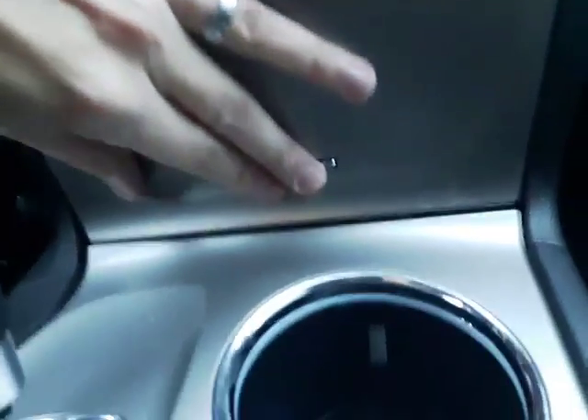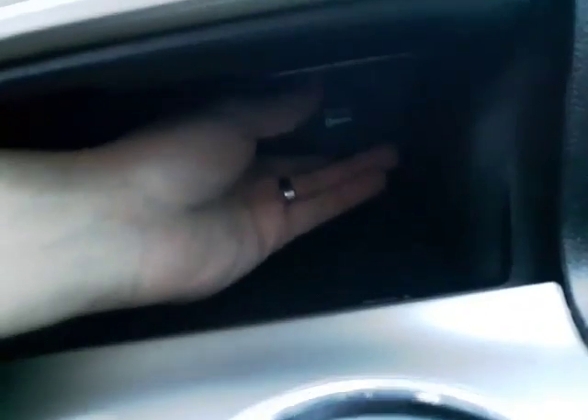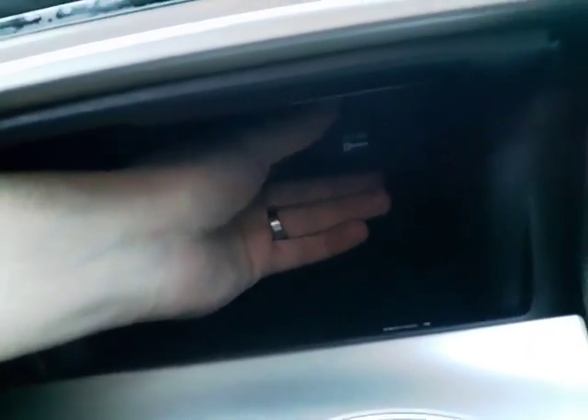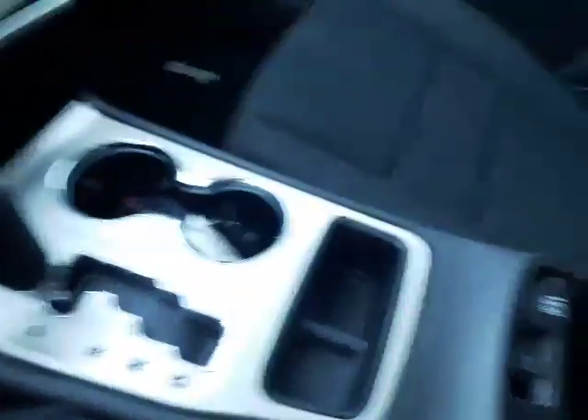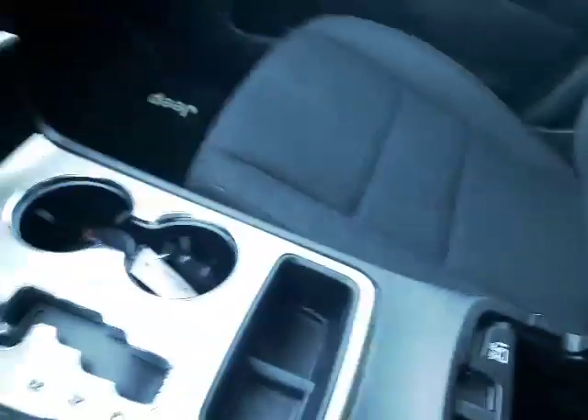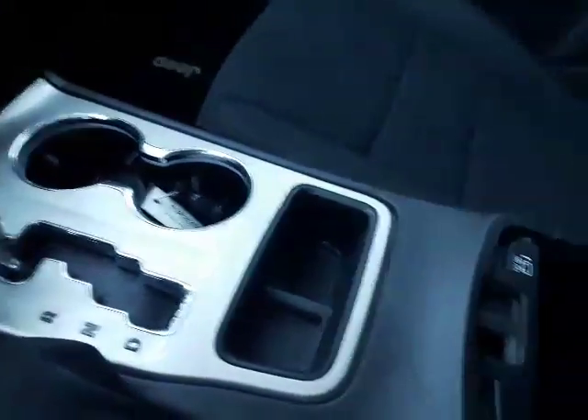Down here you do have your dual climate control with air conditioning and traction control. There's also a 12-volt plug-in down here at the back so you're able to plug in any phone chargers or anything like that. It's an automatic transmission of course, and in the center you do have a dual-section storage area with another power outlet — the top part opens and this section opens as well, giving you two storage areas.